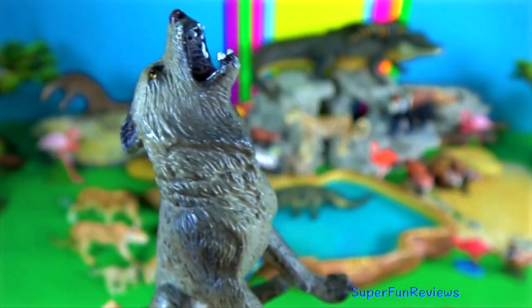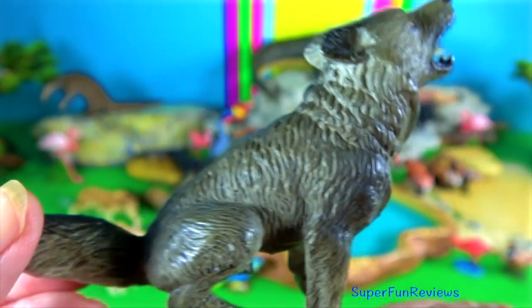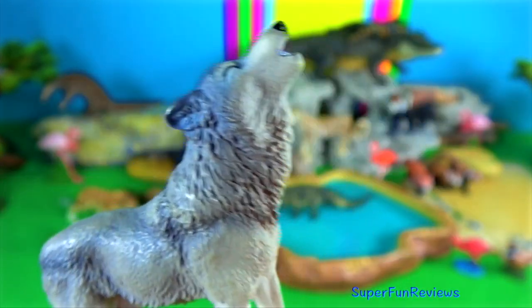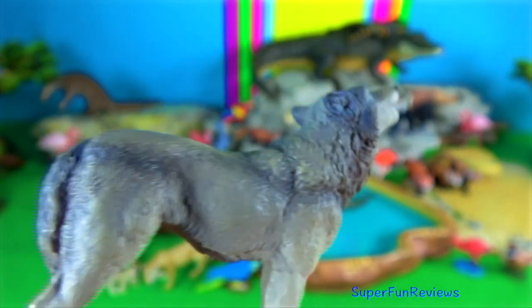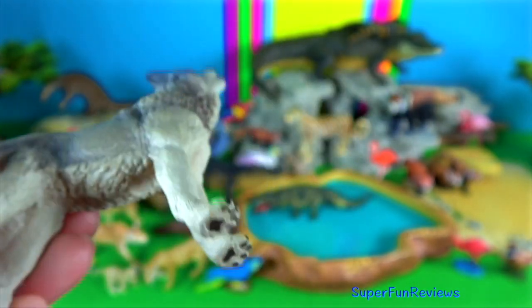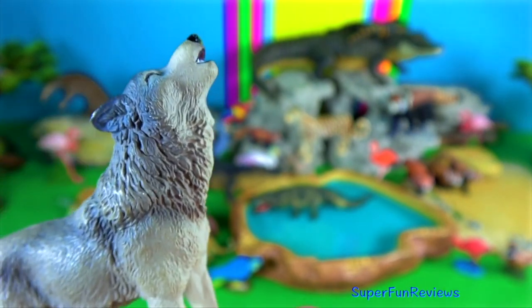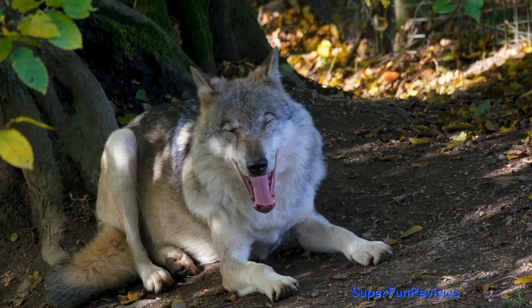They grow to 110 cm in length and their height is 76 cm. The Eurasian wolf averages up to 39 kg in weight, although some exceptionally large ones have been known to reach 79 kg.